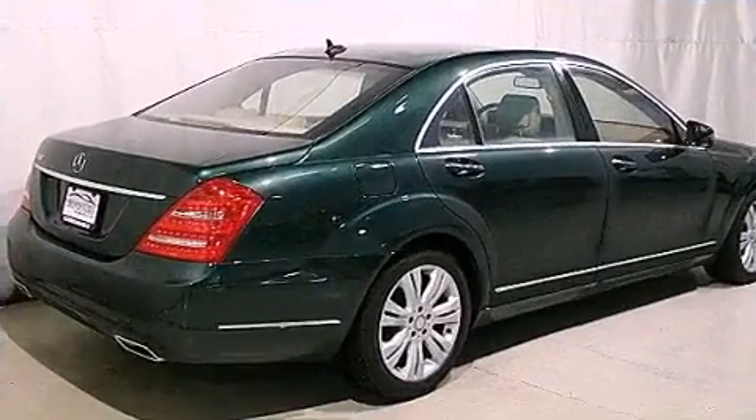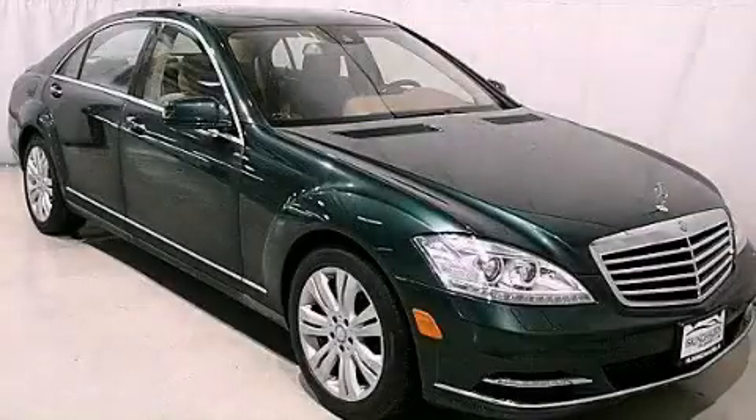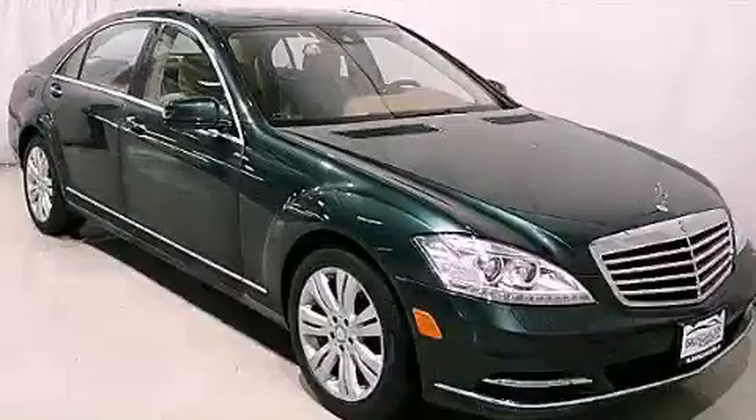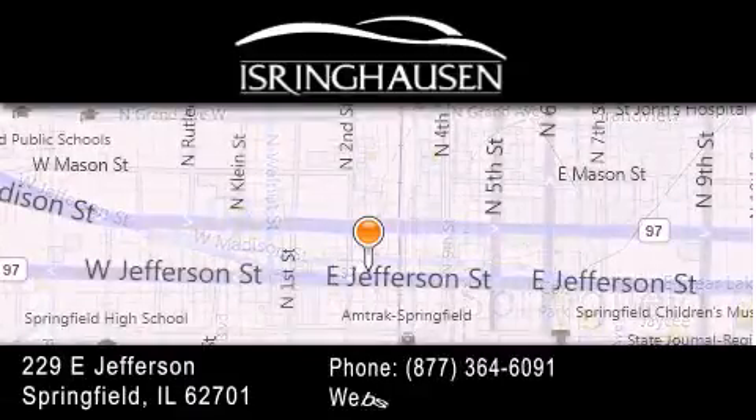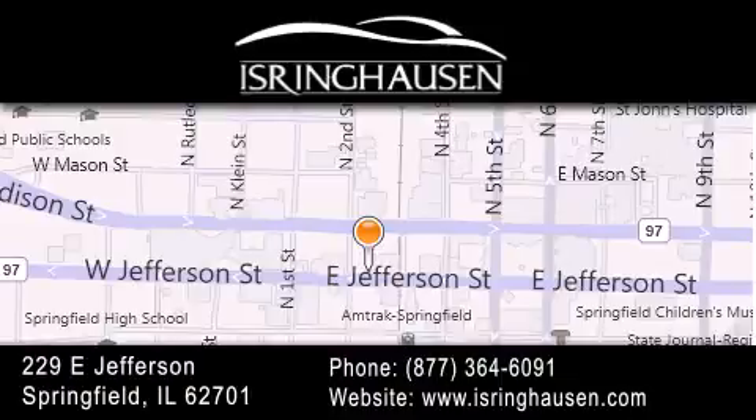Contact us today and schedule your opportunity to see this automobile in person. Thank you for considering Isring Housing Imports for your next new or pre-owned luxury vehicle. If you have any questions, please visit our website, give us a call, or stop by our dealership. We are conveniently located in downtown Springfield at 229 East Jefferson. We look forward to serving you.